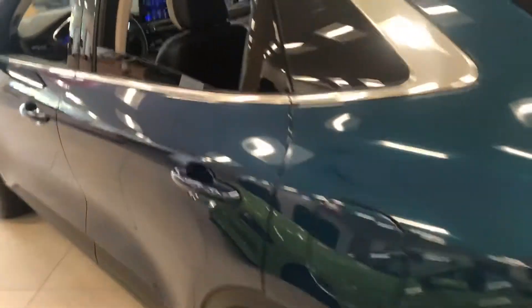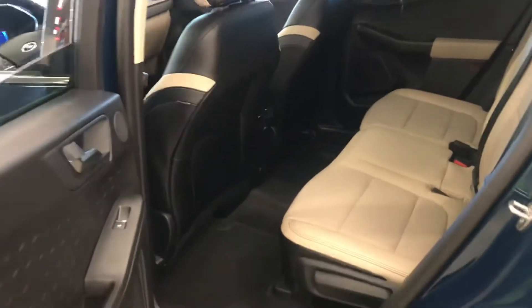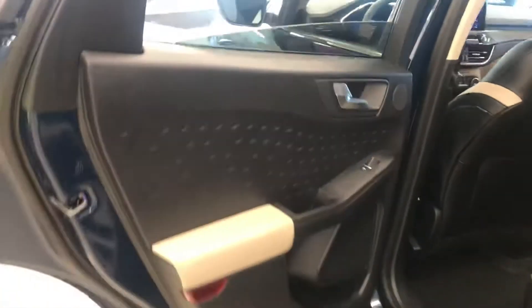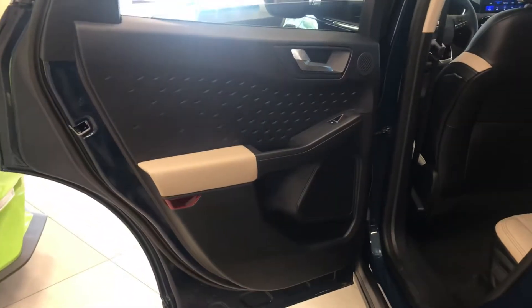You'll really want to come and see the inside of this. It's a dual-tone sandstone in black. The leather, including some of the interior accents, makes this special.